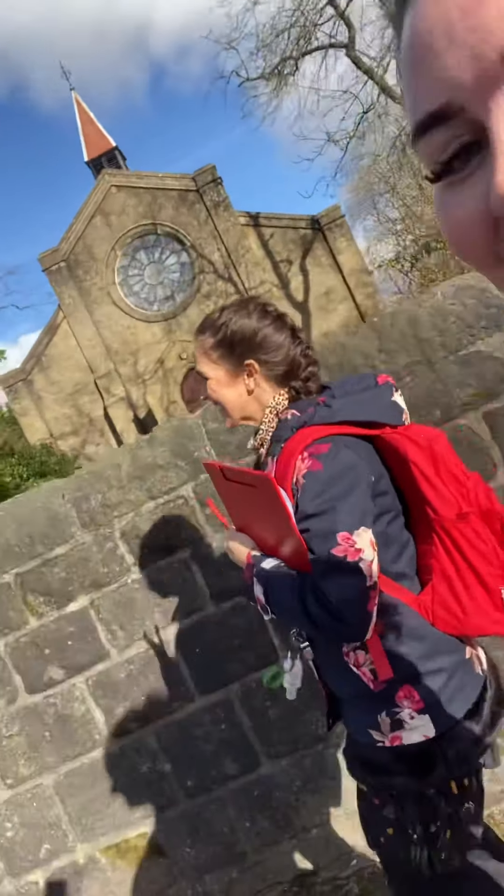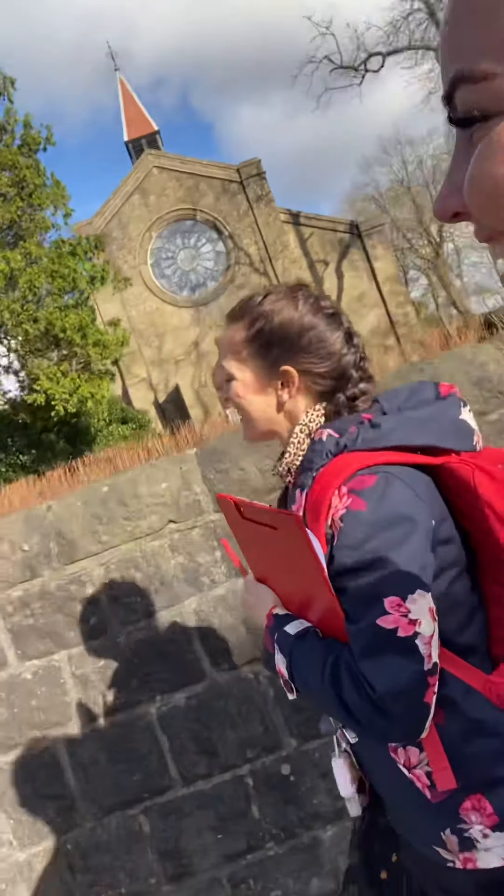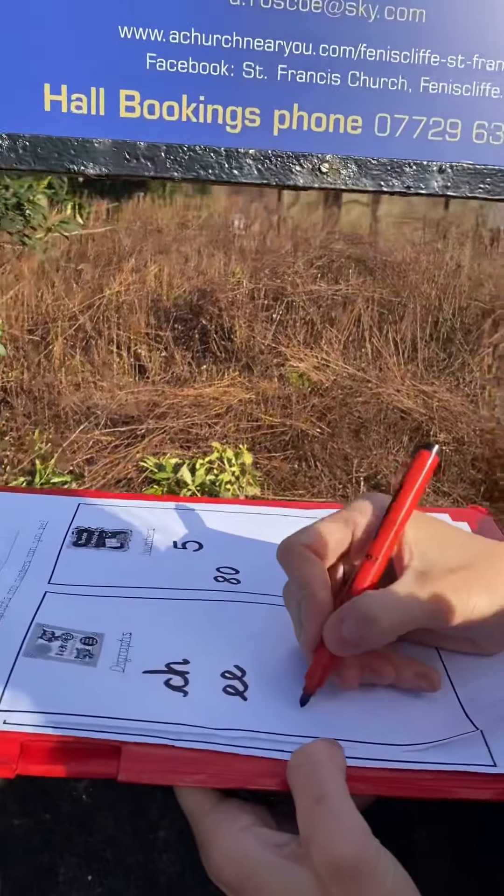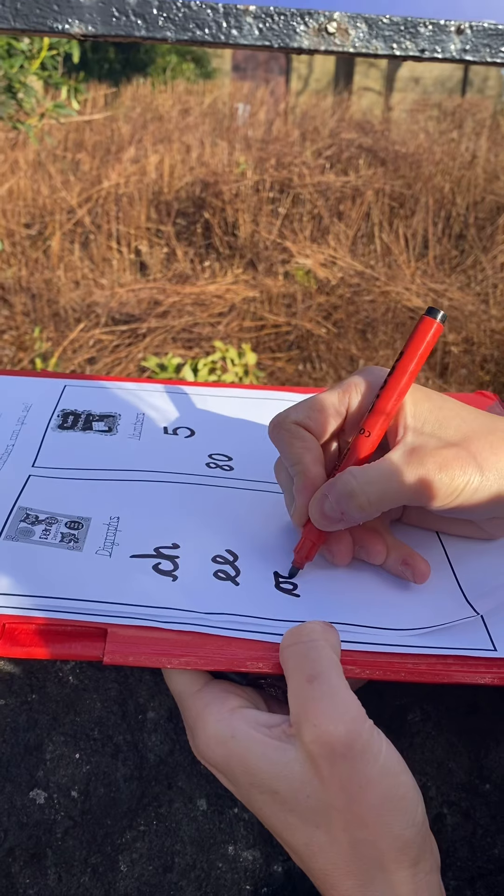There's something magical about being outside in the open air, spotting sounds and numbers. What's that digraph, home learners? An O and an O.